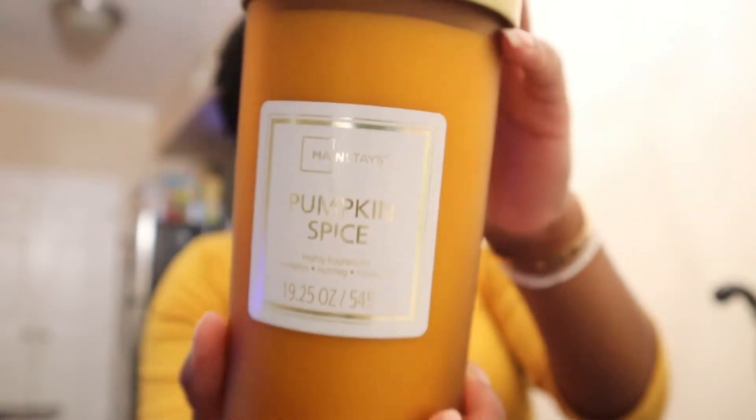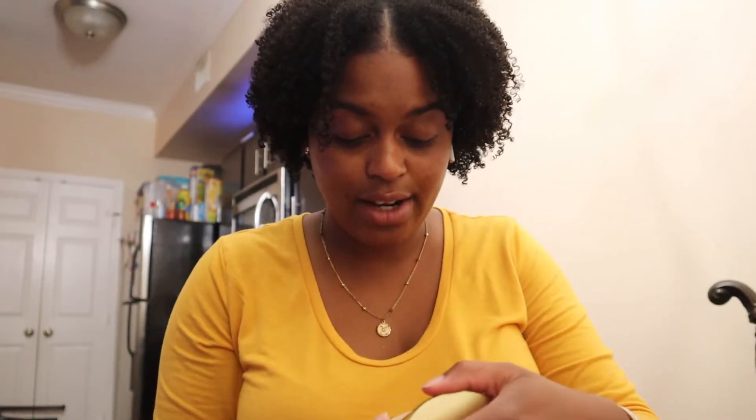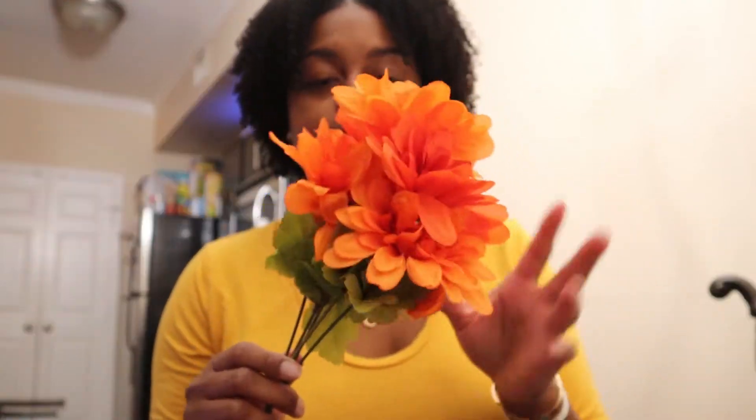From Walmart I got this Mainstays Pumpkin Spice candle. I smelled this the other day — I've never had anything pumpkin spice, I've never even smelled pumpkin spice before. But this right here says pumpkin, nutmeg, and cinnamon, and it smells so good. It smells like almost like cookies — maybe like pumpkin baked cookies. I don't know, but it smells really good, so I had to get this candle.